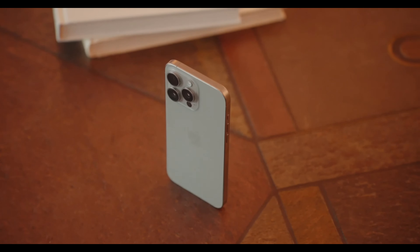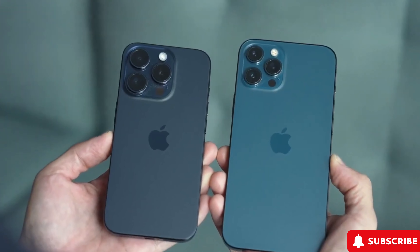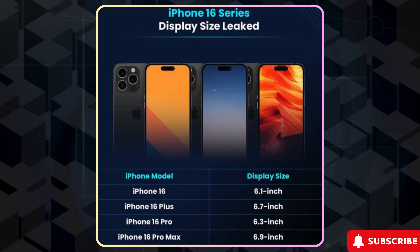Today we've got some thrilling news about the upcoming iPhone 16 Pro. Let's dive right in and check out the latest features and rumors that have been buzzing around in the past 24 hours.